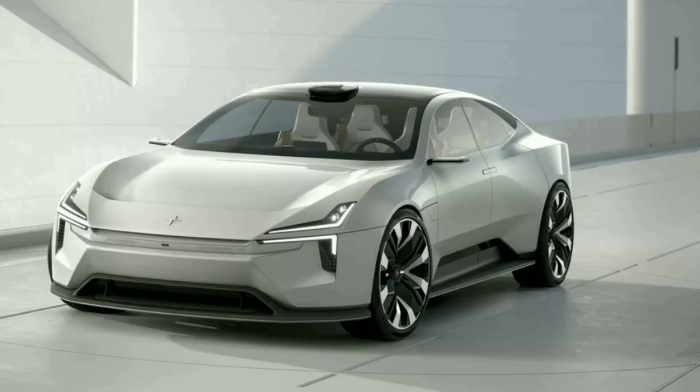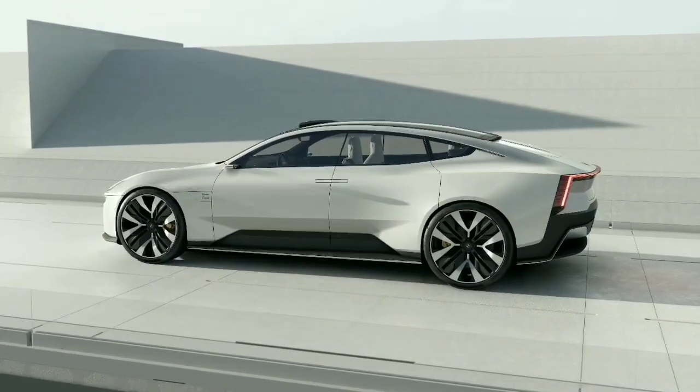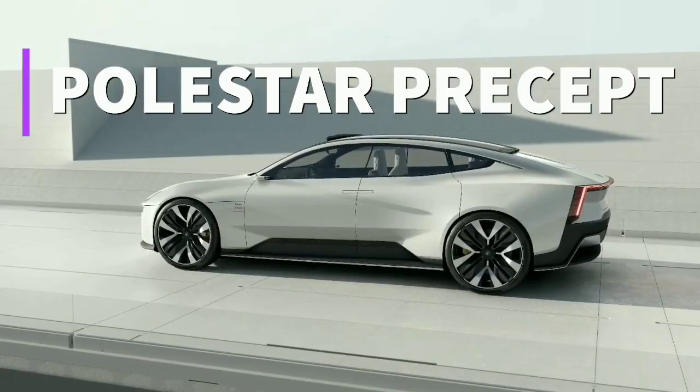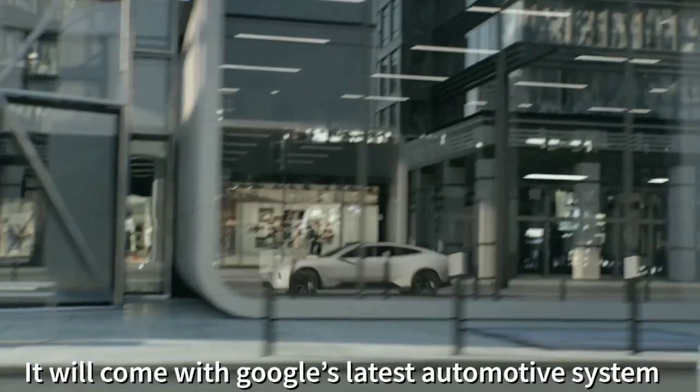Polestar is Volvo's performance sub-brand which is making headway through its futuristic electric cars, and for the upcoming Geneva Motor Show 2020, it has unveiled the Polestar Precept. The car features stunning aesthetics and Google's latest automotive infotainment operating system offering.